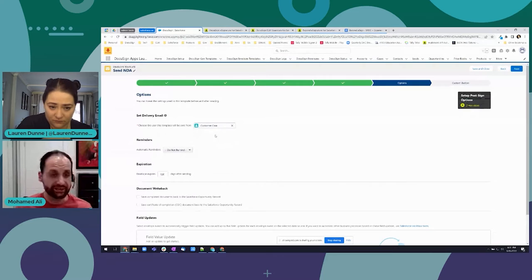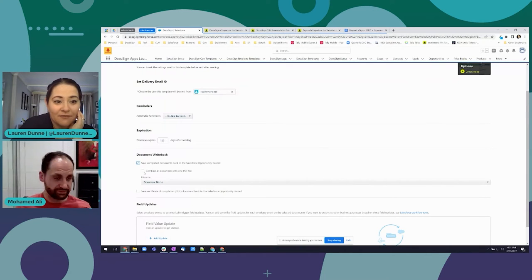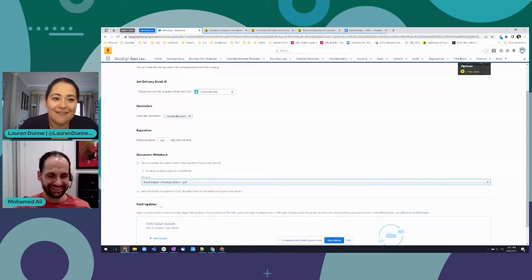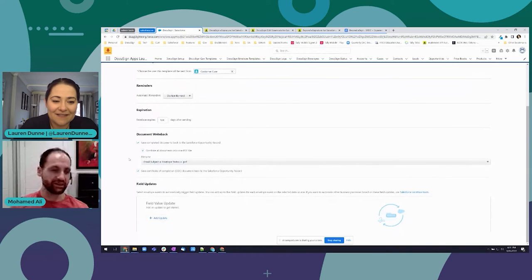I set up a DocuSign user called 'Customer Care' beforehand and they're already in the system. I just add them in and I can also set up automatic reminders - I like to call that the 'nag button.' You'd be surprised at the number of people who actually end up signing a lot quicker because of that. It is very nagging!